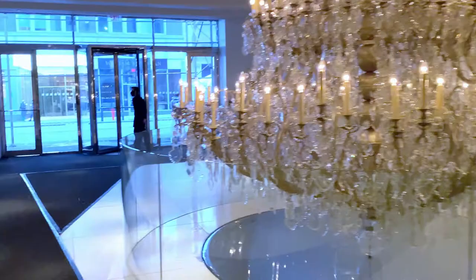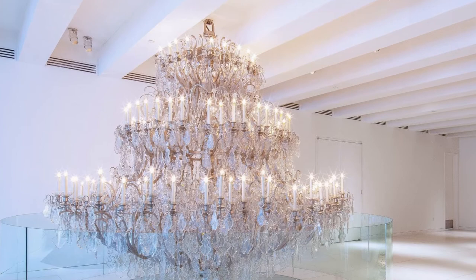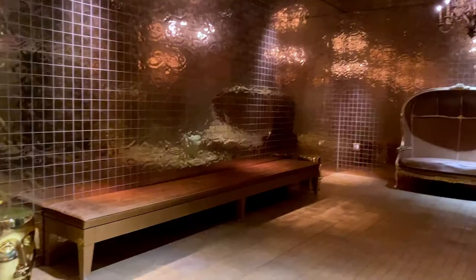As you enter the revolving glass doors of the lobby, you are blessed with the sight of the original 1900-piece Louis Kahn chandelier. I waited in the most lavish golden waiting room.